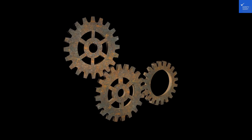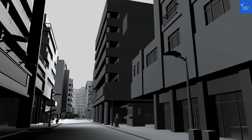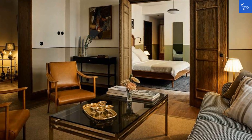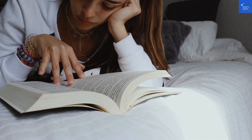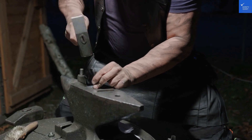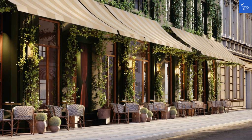Cleanliness: generally good, but a few complaints about dust bunnies having their own social gatherings. Score: 7 out of 10. Wi-Fi and connectivity: reliable, so you can still stream your favorite shows while pretending to enjoy the city. Score: 8 out of 10. Price: let's just say it can empty your wallet faster than a magician at a casino. Score: 5 out of 10. Security: safe and sound, with staff that actually care. Score: 8 out of 10.